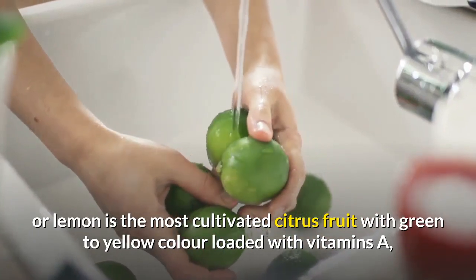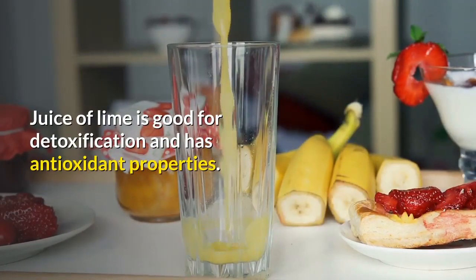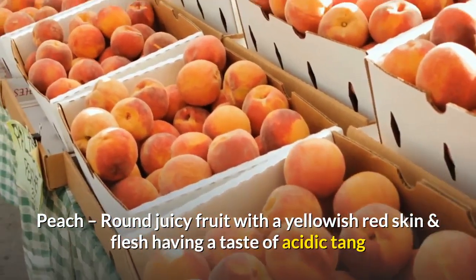Lime: lime or lemon is the most cultivated citrus fruit, with green to yellow color, loaded with vitamins A, C, and folate. The juice of lime is good for detoxification and has antioxidant properties.